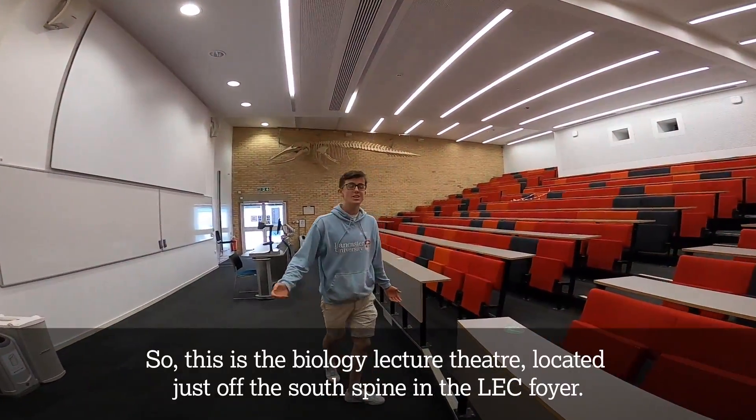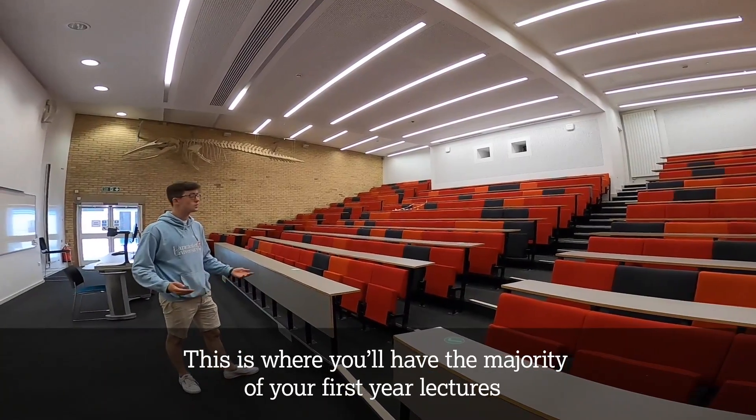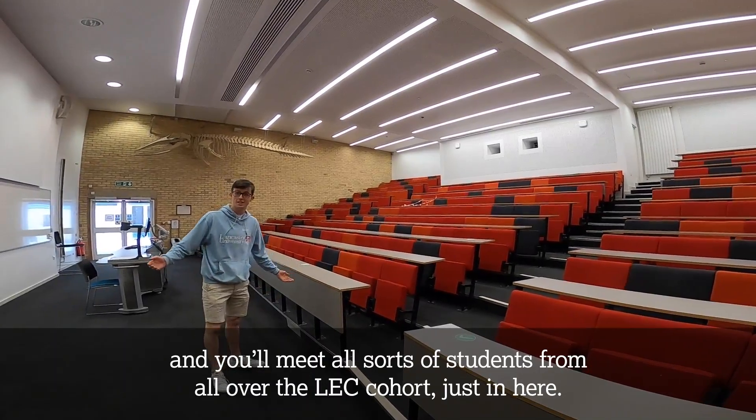So this is the Biology Lecture Theatre, located just off the South Spine in the LEC foyer. This is where you'll have the majority of your first year lectures and you'll meet all sorts of students from all over the LEC cohort just in here.